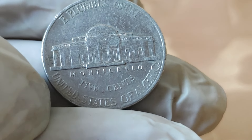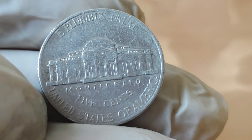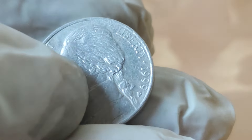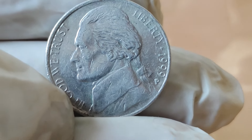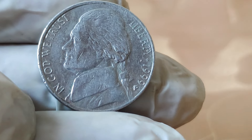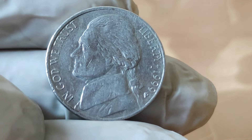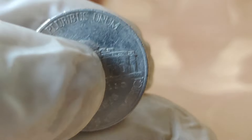But it's not just about the monetary value. These coins also serve as tangible artifacts of American history. Each coin tells a story, whether it's the meticulous design process, the journey from the mint to circulation, or the hands it passes through over the years. Whether you're a seasoned collector or simply curious about the world of numismatics, the 1999 Jefferson 5-cent coin offers a fascinating glimpse into America's past.